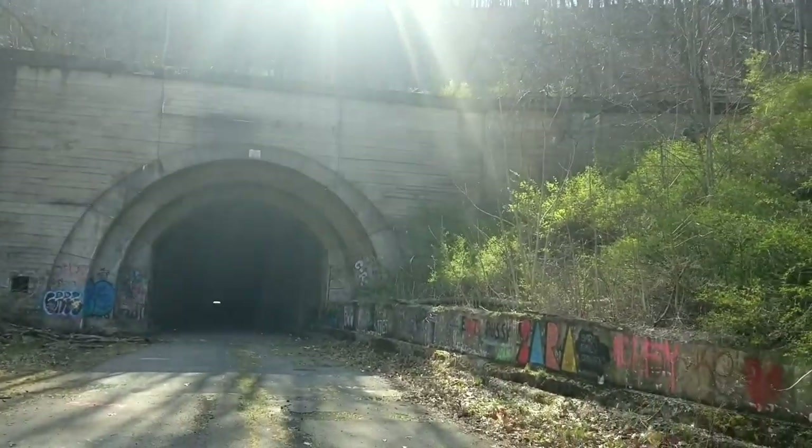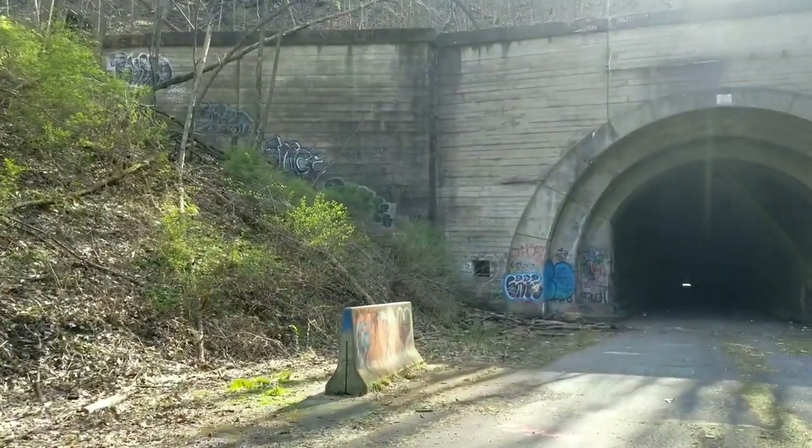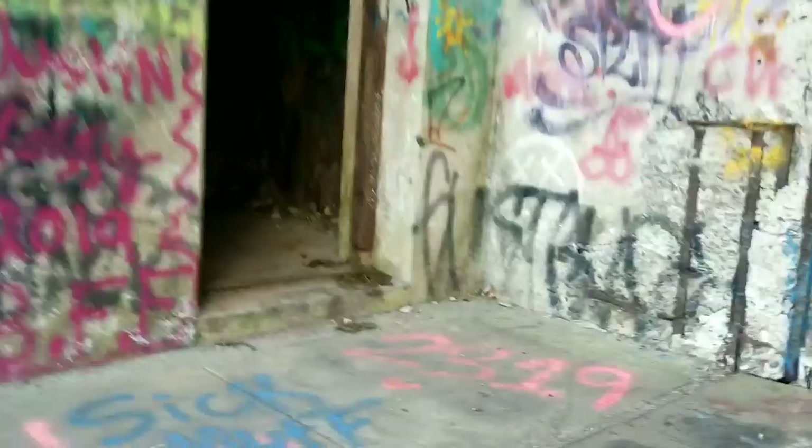It's hard to imagine people used to use this all the time. This is the other side of it — just one of the two tunnels. There's a little room here, not sure what was in there, but there's a bunch of graffiti — pretty good graffiti.